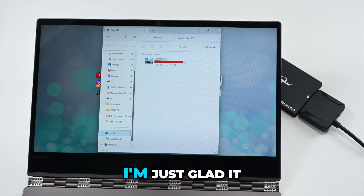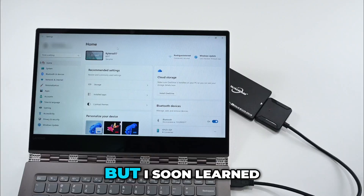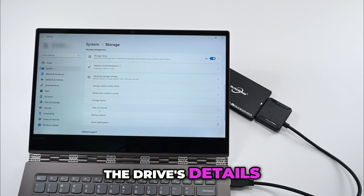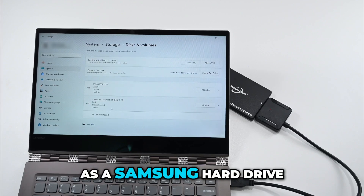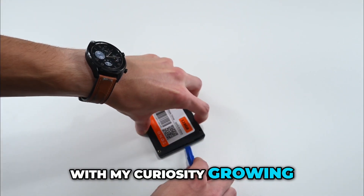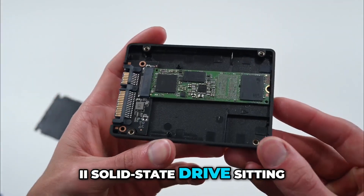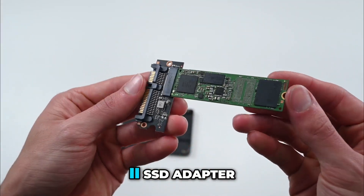In fact, at that price, I'm just glad it works at all. But I soon learned there was more to this than I thought when I looked at the drive's details, and it showed up as a Samsung hard drive. With my curiosity growing, I opened it up, and surprise — inside was an M.2 solid-state drive sitting in a 2.5-inch SSD adapter.